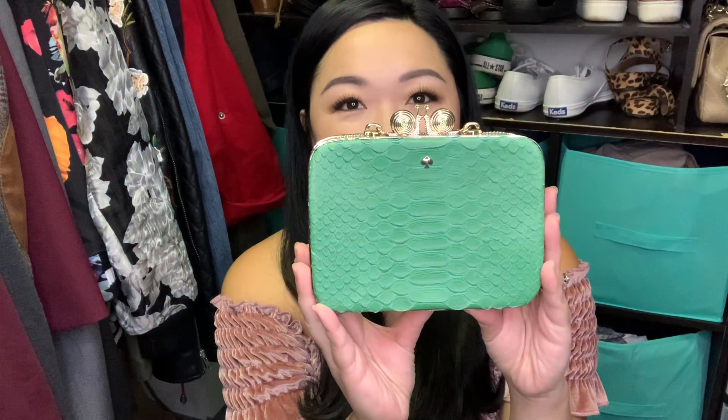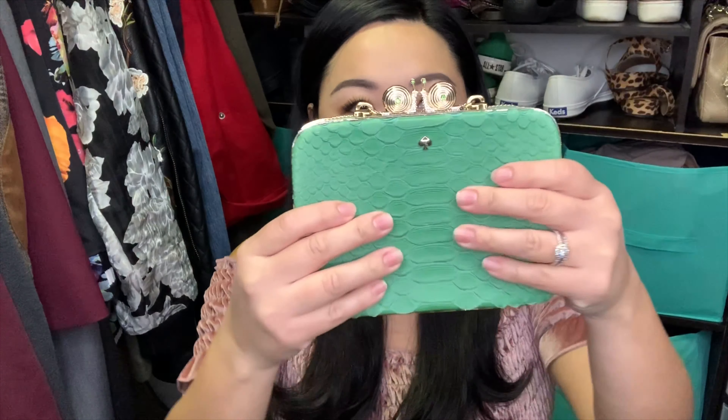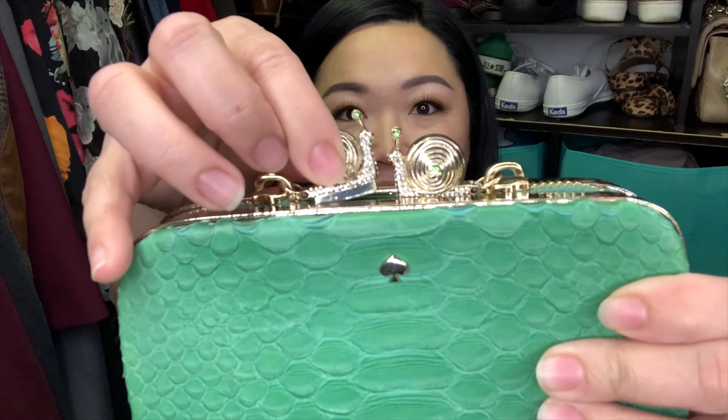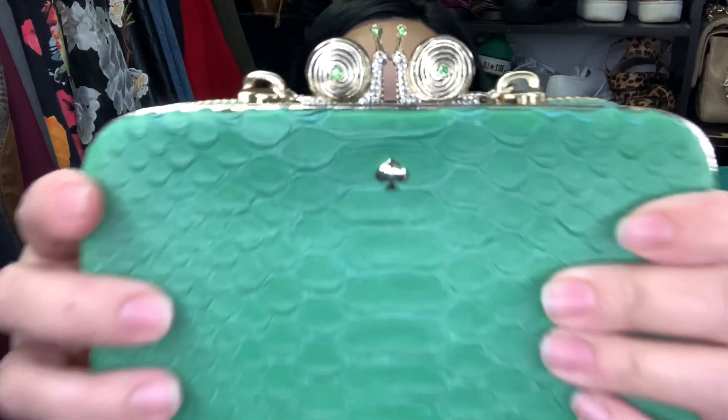I follow a couple of consignment stores in my area just to see what they're getting, and I saw this adorable clutch by Kate Spade. I saw it over the summer and I just loved it — it was my favorite color. Then I kind of forgot about it and it popped up on my feed again and it was on sale. So I made the drive over to the store, it was still there, and I got it. It's this beautiful little Kate Spade clutch, green leather, and the best part is that the zippers are these little snails. Oh my goodness, I'm just so in love.